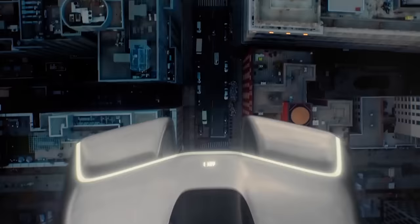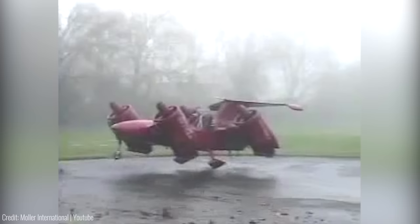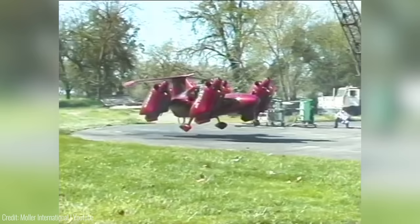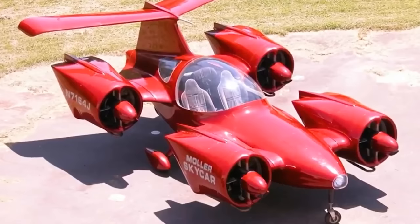Developed by Dr. Paul Moller, the M400 Skycar merges the high-speed capabilities of a fixed-wing aircraft with the convenience of vertical take-off and landing. Its ducted fans provide lift and propulsion, ensuring safety and minimising maintenance costs. Advanced fly-by-wire computer technology guarantees stability and ease of operation, while onboard environment scanning and precise positioning systems enable autonomous flight and seamless navigation. The Skycar prioritises safety with multiple engines, redundant systems, an emergency airframe parachute, enclosed fans, and aerodynamic stability.